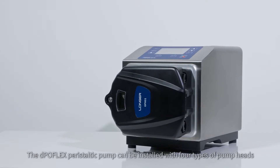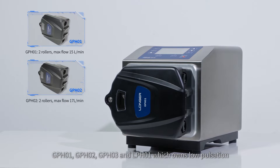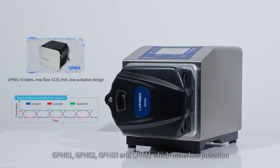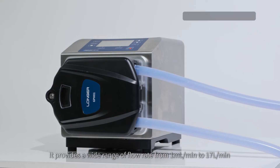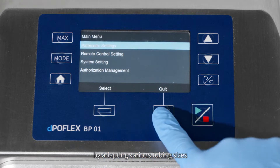The Depoflex peristaltic pump can be installed with four types of pump heads: GPH01, GPH02, GPH03, and LPH01, which features low pulsation. It provides a wide range of flow rates from 1 milliliter per minute to 17 liters per minute by adapting various tubing sizes.